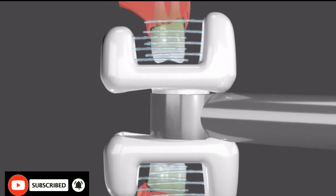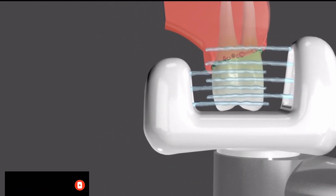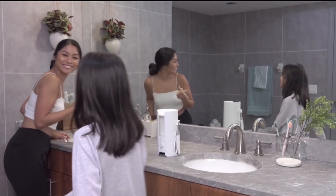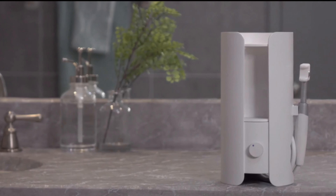With one sweep, pulsing water jets floss for you, never missing a single spot. The jets floss thoroughly between each tooth and clean deeper into the gums than string.